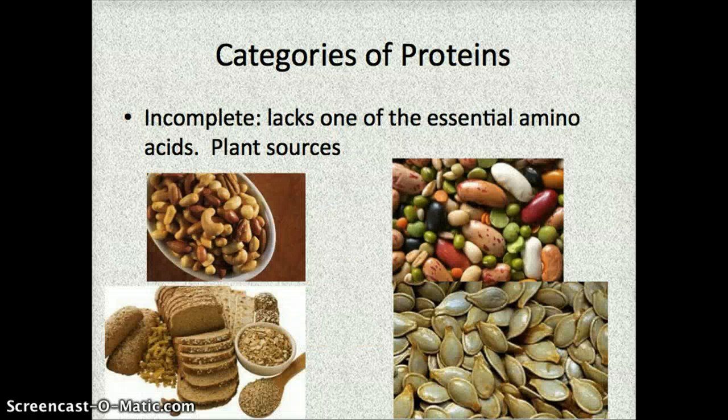Some other proteins you can eat are called incomplete proteins. What that means is that they lack at least one of these essential amino acids. They're usually still good sources of protein, but not quite as good as meat. If you're eating a variety of them, you can still get what you need. Examples of incomplete proteins include nuts, legumes such as dried beans and peas, seeds, and whole grains like whole wheat bread, brown rice, and whole wheat pasta.